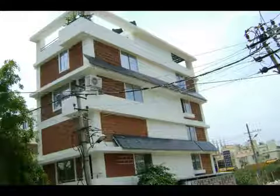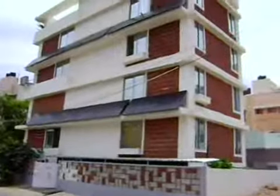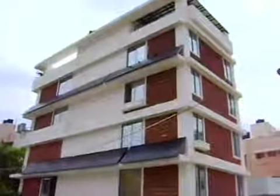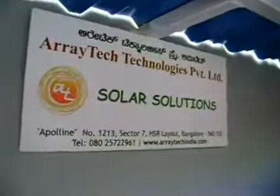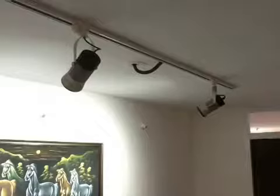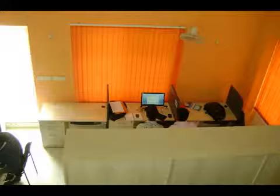We are here today at HSR Layout, the Bangalore corporate office of ArrayTech Technologies Private Limited. The company runs its entire office on solar to showcase the possibilities and advantages of going solar. The entire load of the office functions solely and only on solar power. In fact, there is no Bescom connection — so no electricity bills and no power cuts either.